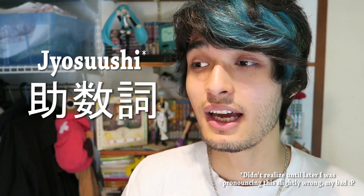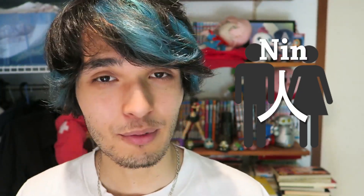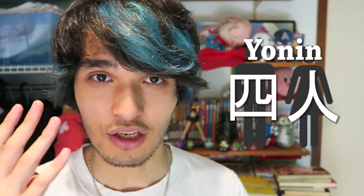This JOSUSHI changes depending on what the object is. For example, the suffix when counting people is NIN. So if there are four people in the room, you would say there is YONIN. Things like birds are counted using the suffix WA. So if there are two birds, you would say NIWA. Now, if you're already confused at this point, then prepare for the worst.